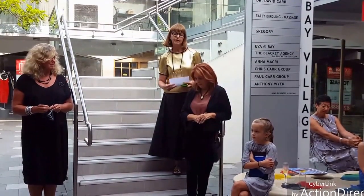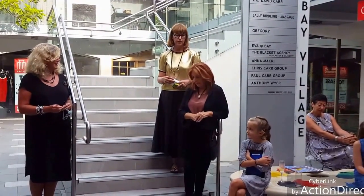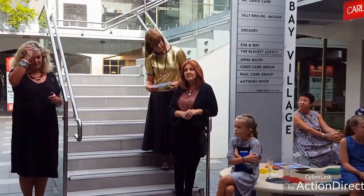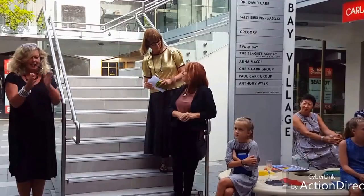It was a nice essay and you can look it up on the web. I hope you enjoy the first show at the gallery, and thanks very much for coming.